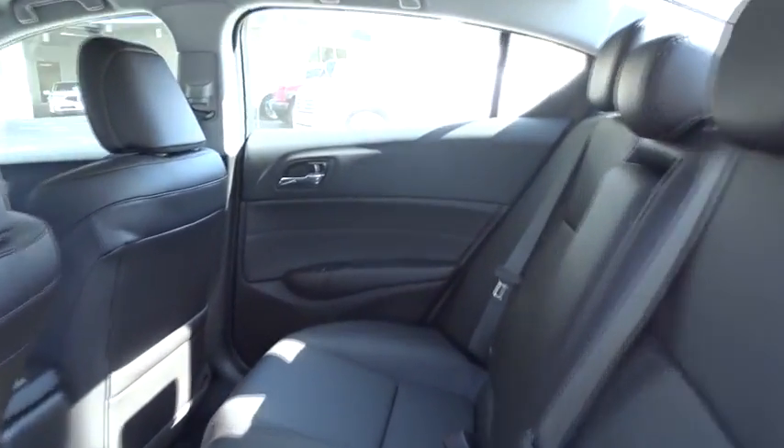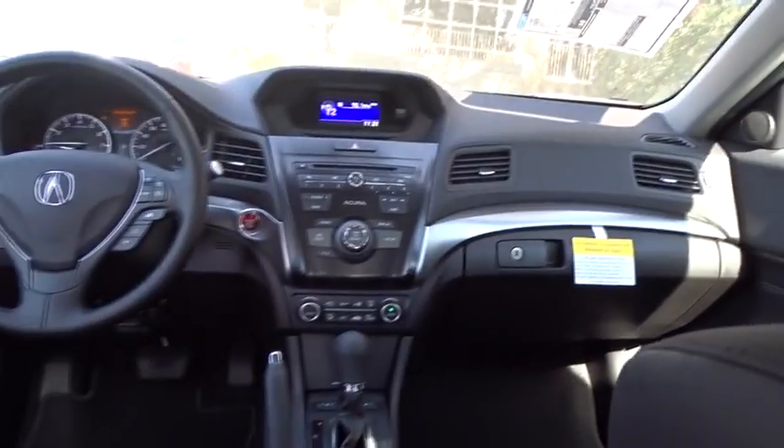If enjoying the drive is something important to you, then the ILX might be the one you are looking for. Here are some of this vehicle's great options.